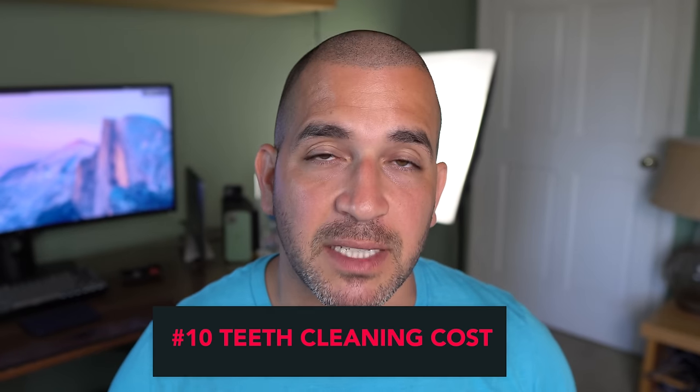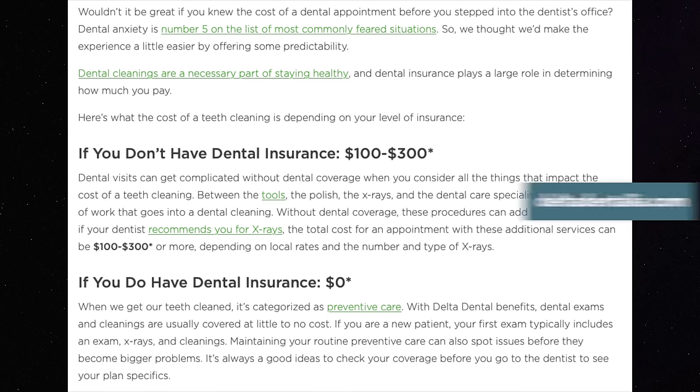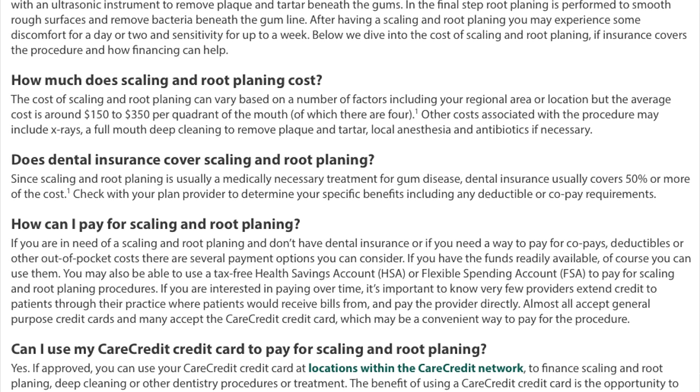The last question I get a lot is about the cost of a deep cleaning or routine cleaning. It's always hard for me to give an accurate representation because the cost varies depending on where you're located, what type of insurance you have, and whether you're doing any laser surgery or advanced treatment.